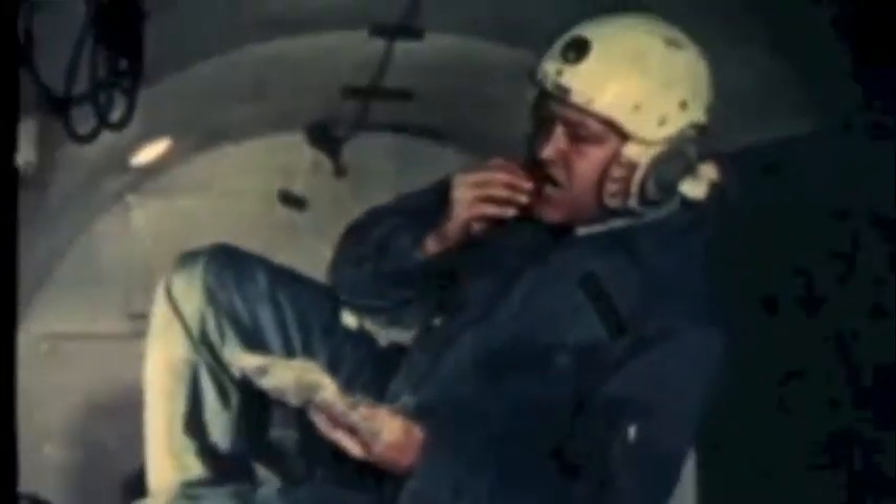At the School of Aerospace Medicine, Brooks Air Force Base, Texas, disorientation experiments are conducted in a three-gimbaled chair, free-floating on a cushion of air. This apparatus provides three-dimensional freedom, one of the conditions the astronaut will experience in weightlessness.